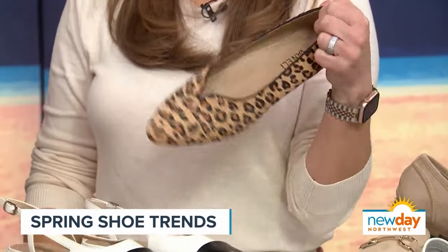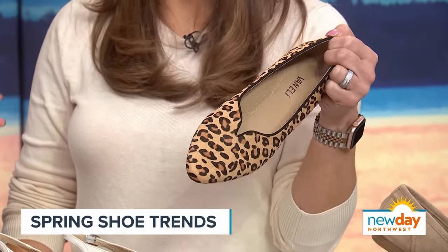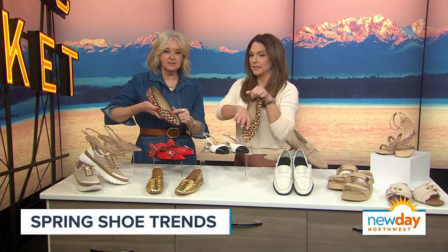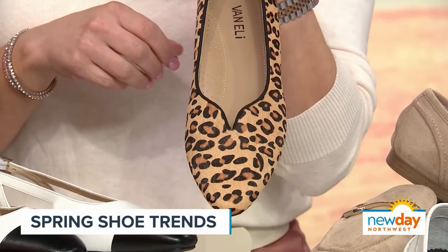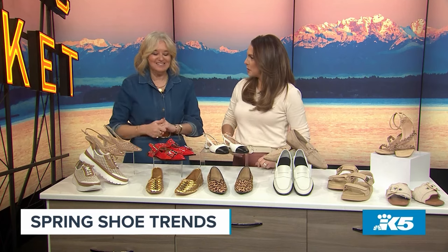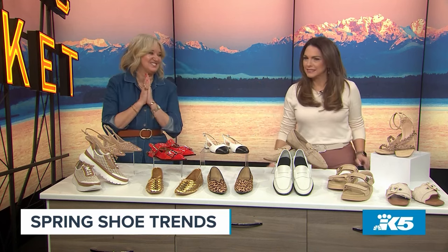And then animal print — leopard is back in a big way, which it never really went away. Think of it as a neutral; it looks great with everything. I love this cap-toe with a little detail on the front. It's not that typical rounded cut — it just has a little bit of interest there on your foot. You're not going to see toe cleavage, just a little peekaboo. And I don't like too much toe cleavage either.